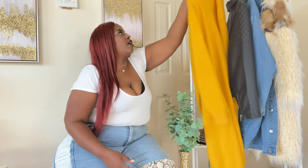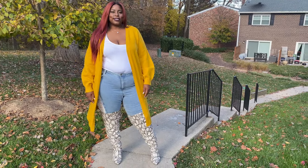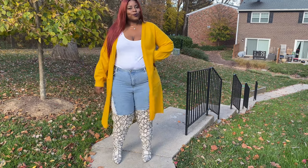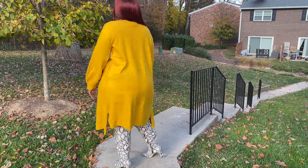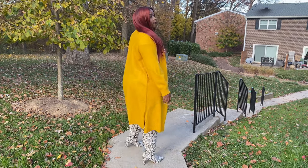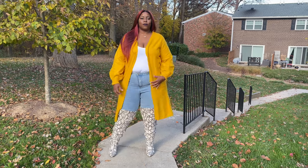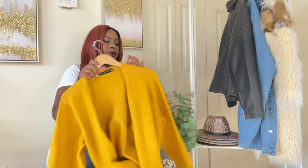Next, we have another cardigan — a mustard yellow one. It's a size one, tapered at the wrist, with puffy sleeves, two pockets, and little slits. It's the same as the pink one, just mustard color. I love a good long cardigan — I had a gray one before that I wore until it was basically nothing. This one is so vibrant and really lightweight, perfect for a fall day.